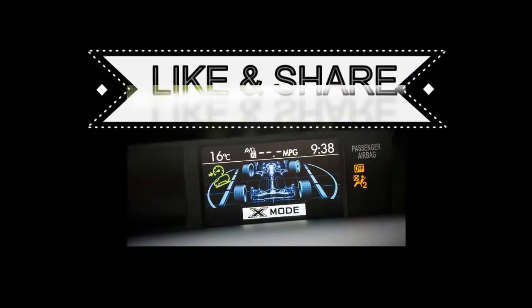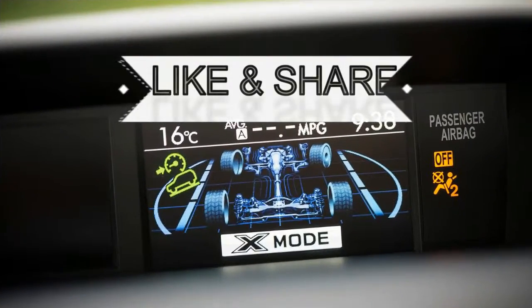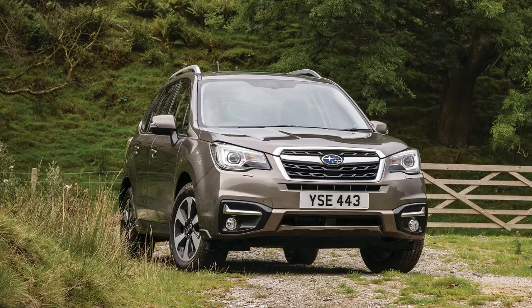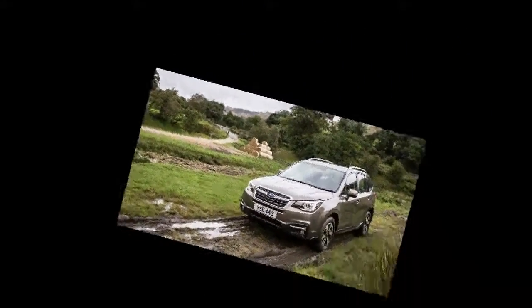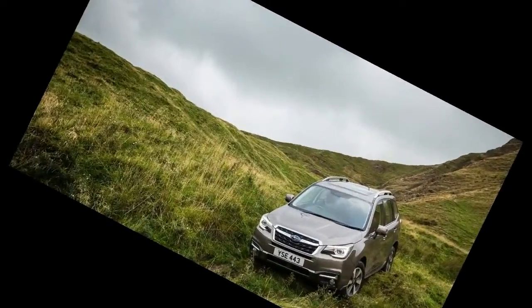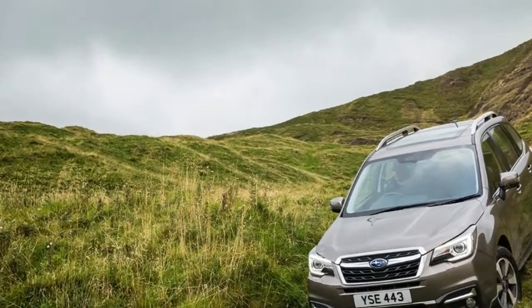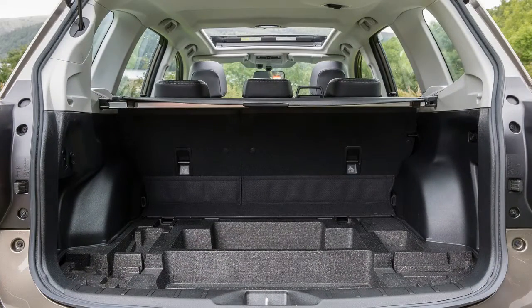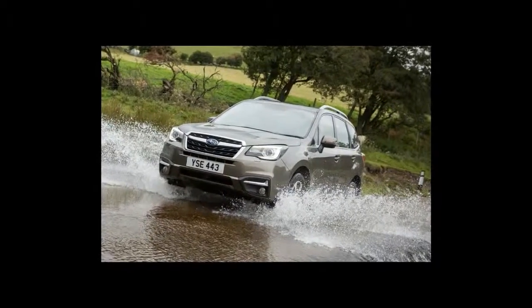What exactly is a Subaru Forester these days? Around since 1997, and more or less its current shape since 2009, the Forester was way ahead of the curve in being a road-biased, family-friendly 4x4. It's still much more dirt-friendly than most SUVs, but with every update it gets slightly plusher and equipped with more electronic safety aids and infotainment.